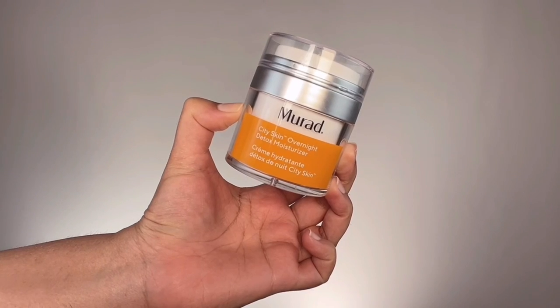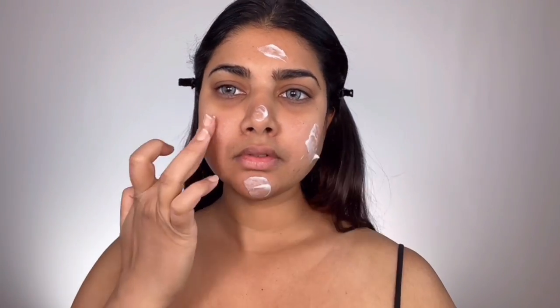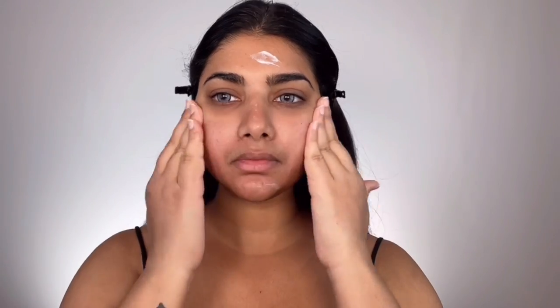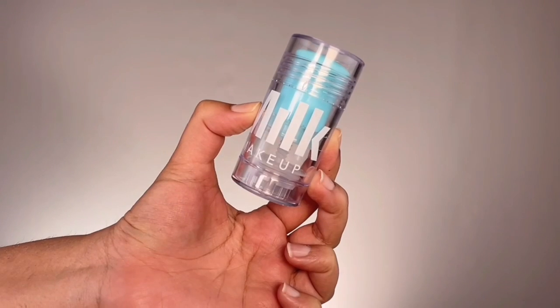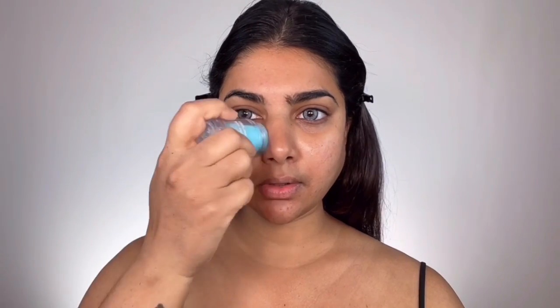I'm starting off with Murad City Skin Vitamin C Moisturizer, getting that all over my skin. Two to three clicks of cream is just enough to distribute all over the facial skin — yes, this is a night cream but works just as effectively as a day cream. Then I'm taking Milk Makeup Cooling Water Gel Stick and rolling that all over my skin, especially under my eyes, to wake up my dull skin and add some freshness.